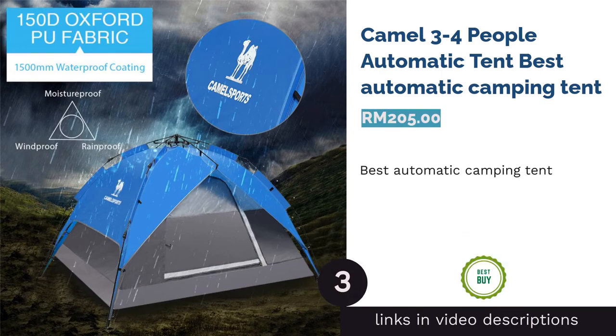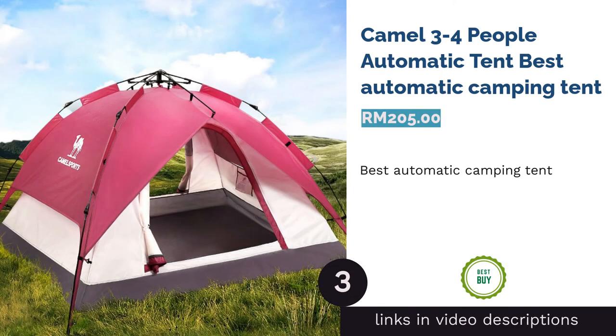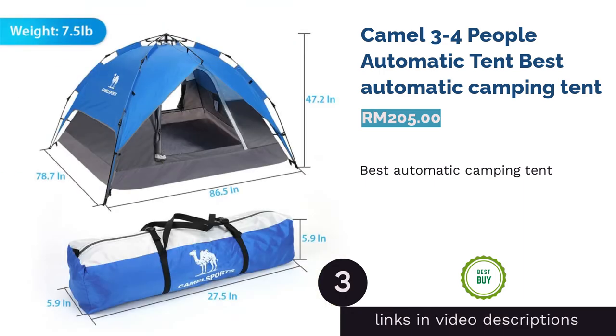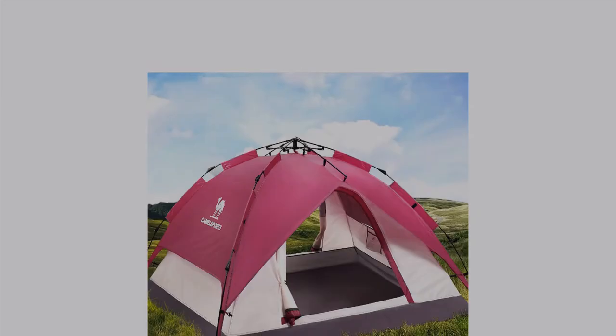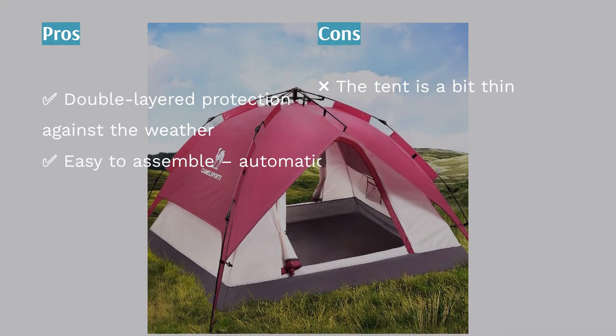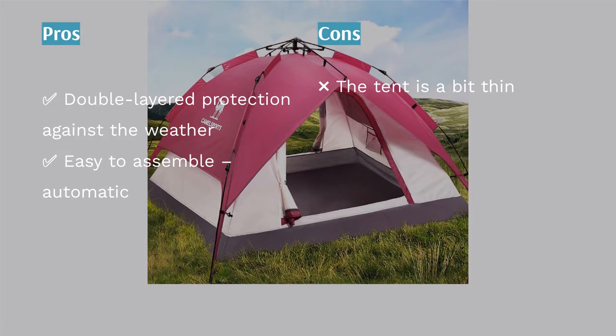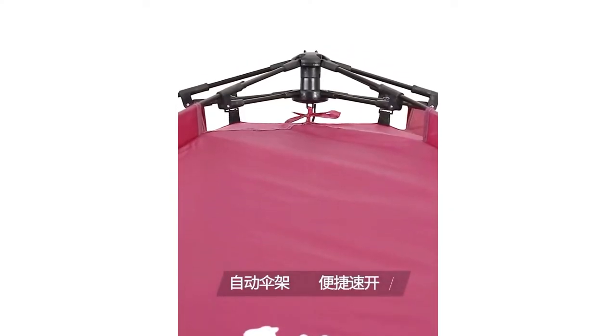The next product is the Camel 3-4 Person Automatic Tent. You don't have to huff and puff over connecting those poles and shoving the tent through them anymore. Automatic tents are a thing now — you simply have to lift the top of the tent, and voila! An erect tent!